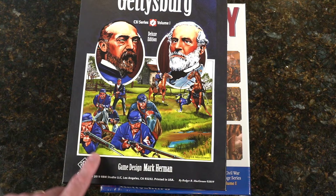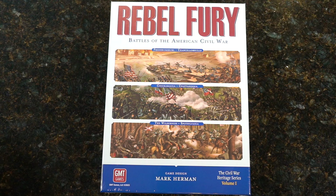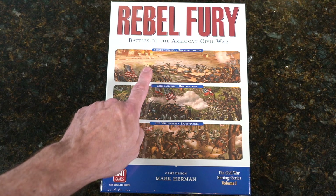Then they came out with the Deluxe Edition, which is what this is, and of course it covered Gettysburg. That was so successful there was a Waterloo version, but now they've got Rebel Fury.